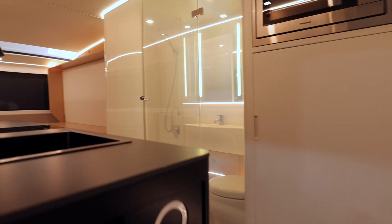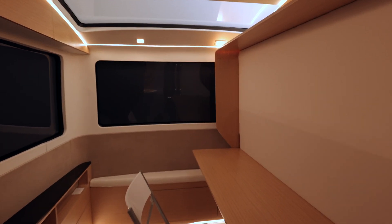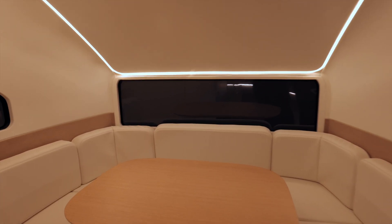Hopping into the Pebble Flow, you immediately see how spacious it is, especially with this Murphy bed in the back, the kitchen, and the large restroom, all the way up to the front of the vehicle where there's more seating which obviously becomes a bed. Let's get into some of my favorite features.